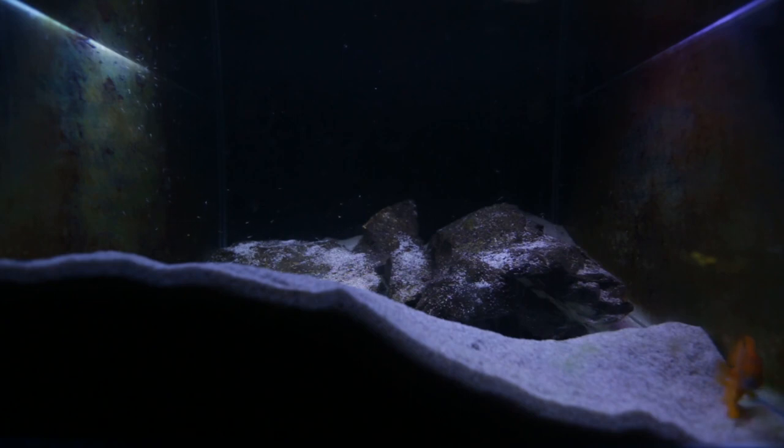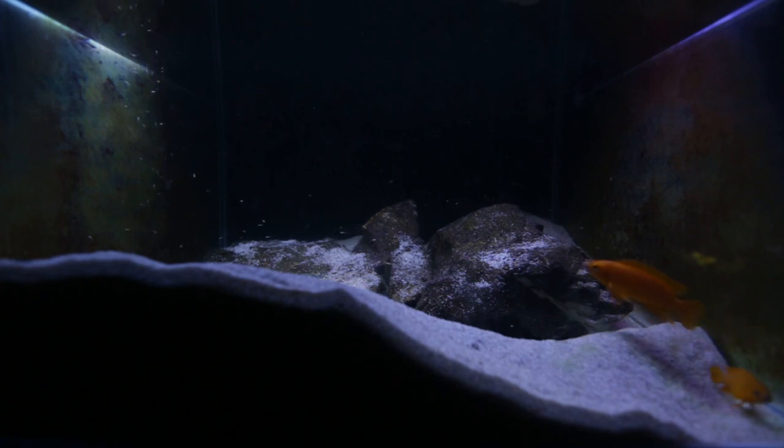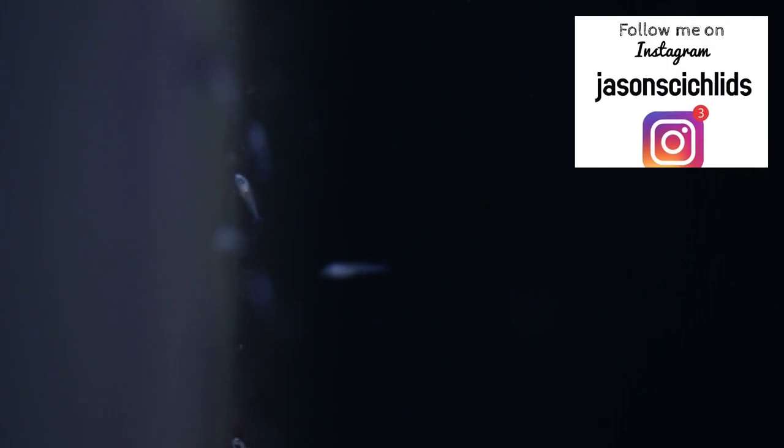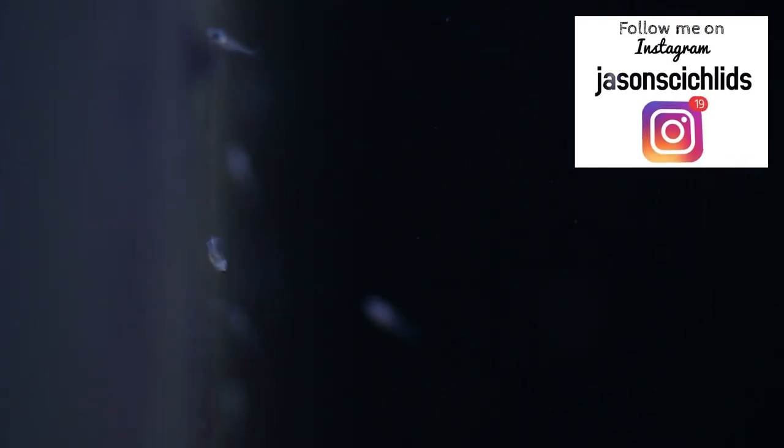The first tank I'm showing you this month is my Neolamprolagus Le Lupi breeding pair. You can see the pair on the right of the frame here — they're actually looking like they're about to spawn again in the next week or so. You can see the free-swimming fry on the left. This tank isn't the cleanest because I let the algae bloom on the glass. The fry feed off the algae and the microorganisms living in it — it's a great source of food for these particular fry.